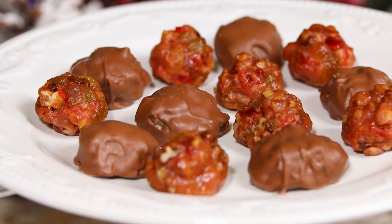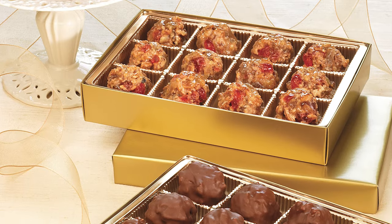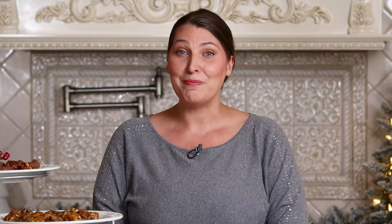If you're a fan of our Deluxe Fruitcake, you're going to love our Petites. A Petite is a perfectly portioned, bite-sized serving of our Deluxe Fruitcake or Pecan Cakes. Our Deluxe Petites and Chocolate-Covered Deluxe Petites are made using the same great recipe and fruits as our Deluxe Fruitcake.